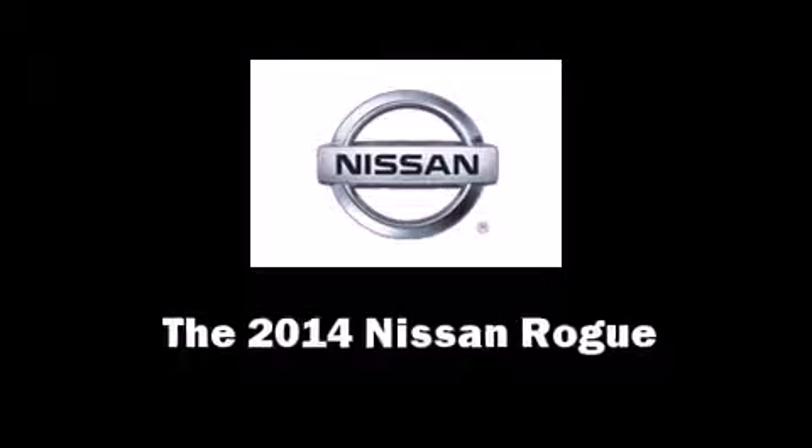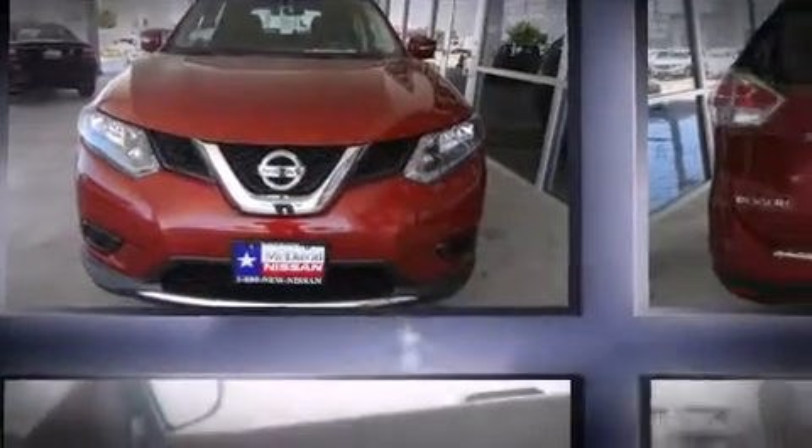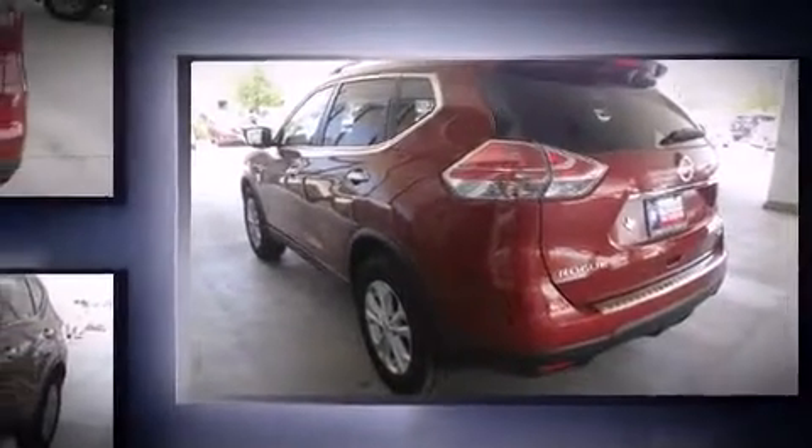Take command of the road in the 2014 Nissan Rogue. Smooth gear shifts are achieved thanks to the 2.5-liter four-cylinder engine, and for added security, dynamic stability control supplements the drivetrain.